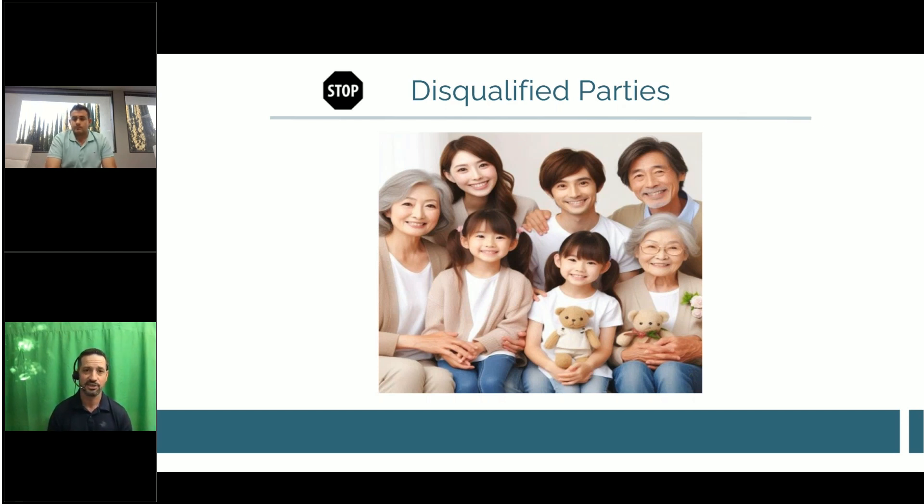There's a lot more nuance depending on the situation, but it's best to invest third party. A brother, sister, aunt, or uncle is okay — but sons, daughters, parents, spouses, and grandparents are not allowed to do work on the investment properties.